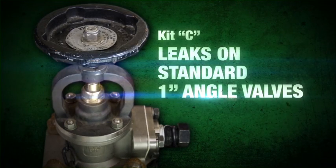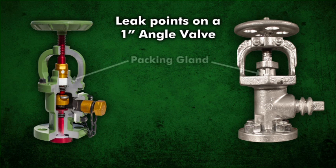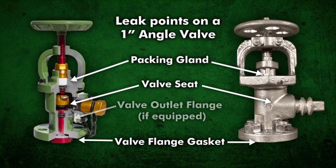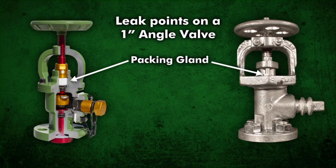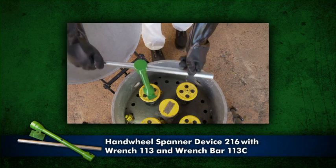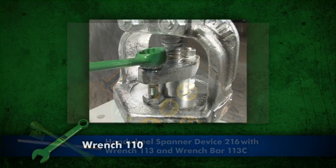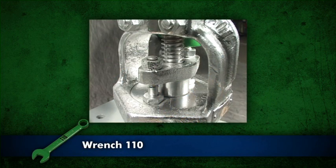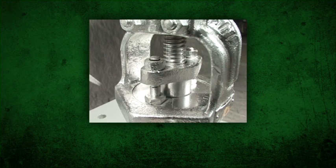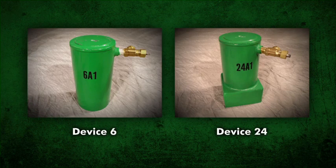Leaks on a traditional Chlorine Institute 1-inch angle valve can occur around a packing gland, through a valve seat, at the valve flange gasket, and the valve outlet flange if so equipped. To stop a leak in the valve packing, close the valve by hand. If additional force is required, use the spanner device 216 with wrench socket 113 and wrench bar 113C. Tighten the packing gland nuts with wrench 110, making sure each nut is tightened equally. Test for leaks. If the leak continues, apply device 6 or device 24 depending on the angle valve style.